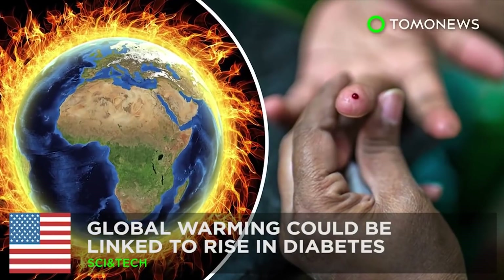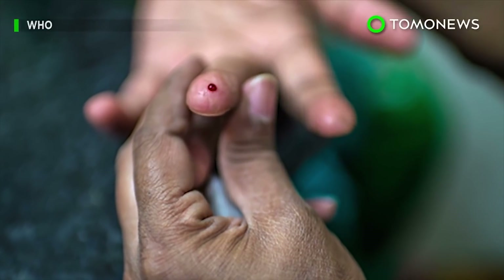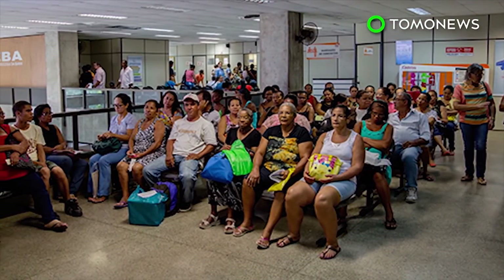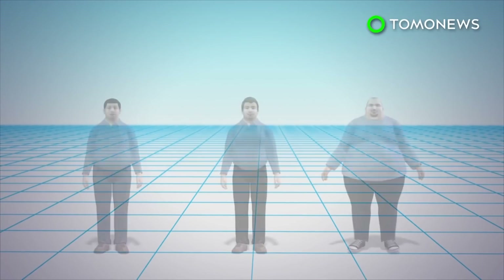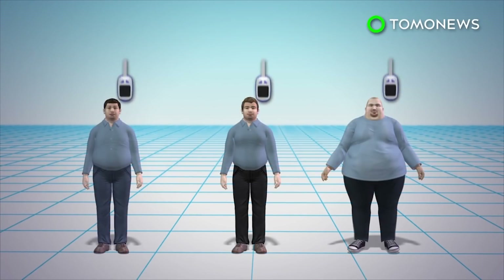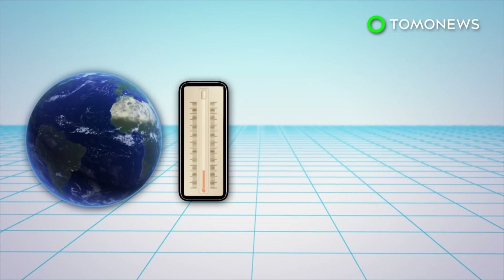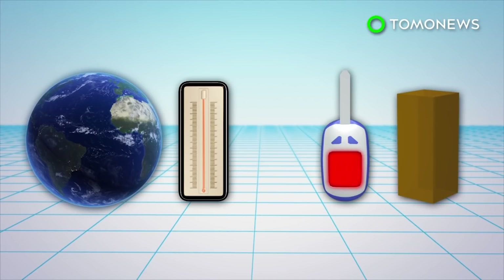Rising temperatures could be linked to an increase in diabetes cases. A recent study shows that an increase in cases of type 2 diabetes may be linked to global warming, including 100,000 new annual cases in the U.S. alone. According to the Centers for Disease Control and Prevention, about one out of every three Americans will develop type 2 diabetes. A study published in the journal BMJ Open Diabetes Research and Care found that as the average annual temperature rose by one degree Celsius, the number of diabetes cases rose by 3.1 per 10,000 people.